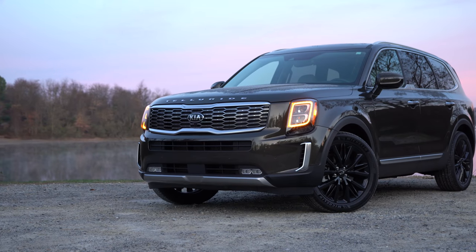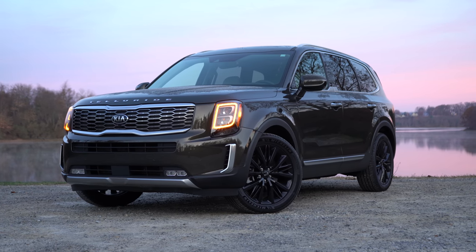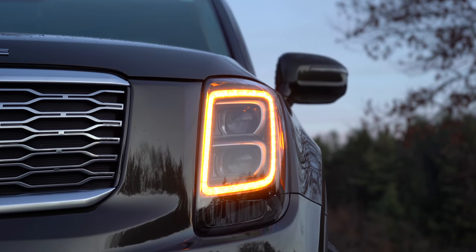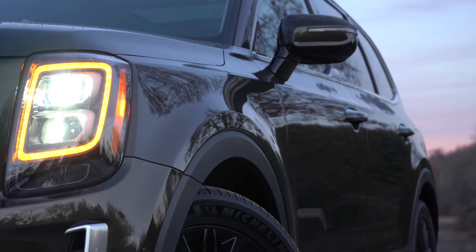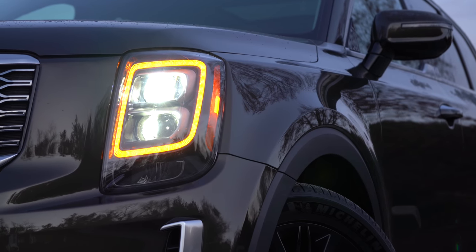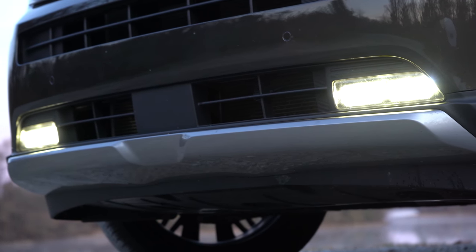Taking a look at the headlights — the SX gets orange LED daytime running lights, which I think is one of the coolest things ever. It's different, it looks amazing, and it grabs your attention from the opposite direction. For all trim levels except the SX, you get standard projector beam headlights with an automatic feature. The SX gets full LED headlights, orange LED daytime running lights, and LED fog lights — the fog lights being exclusive to the SX.